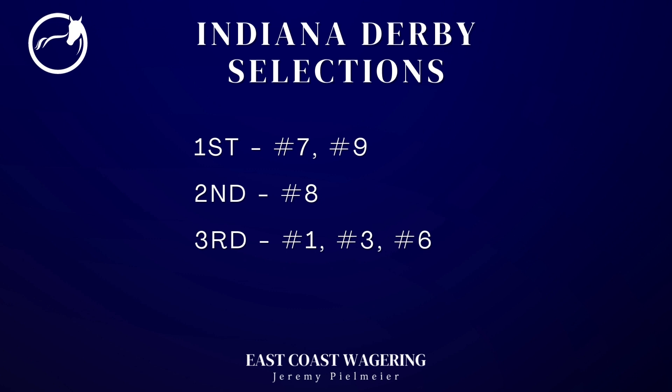Rounding out the field is the number ten Fowler Blue, and this one's going to be a play against for me as well. I'm just not impressed with his recent efforts against what I consider weaker competition. I think he's going to have to take a massive step forward to even possibly be around late. So the way I'm playing this race: I'm going to play the number seven Best Actor and the number nine Una Oval on top. I'm going to add in the number eight Actuator for second, and throw all three of those in my multi-races. I'm going to throw in the number one Trademark, the number three Moens if he runs here, and the number six Rattle and Roll for third.